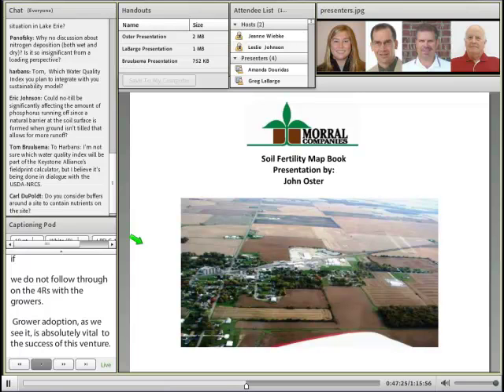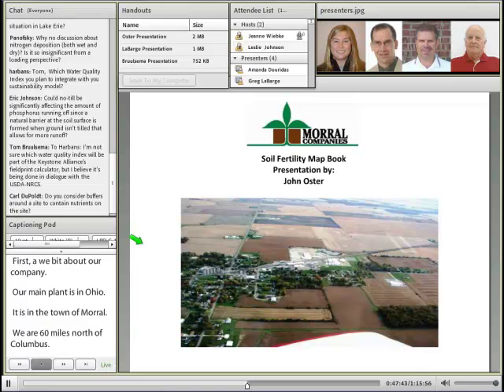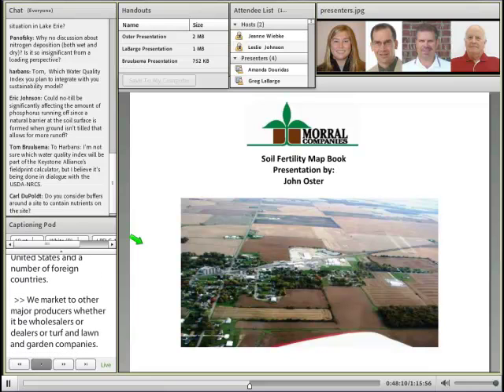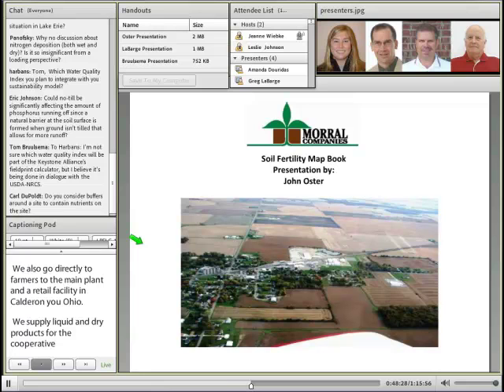Just a bit about our company. Our main plant is in Ohio, in the town of the same name, Morrill — 60 miles due north of Columbus. We make liquid fertilizers by reacting phosphoric acid with ammonia to make a liquid 10-34-0, and use that product in various forms for in-furrow fertilization. We also manufacture delayed and controlled release liquid nitrogen products and distribute these throughout the United States and a number of foreign countries. We market to other major producers, be they wholesalers, dealers, turf, and lawn and garden companies.